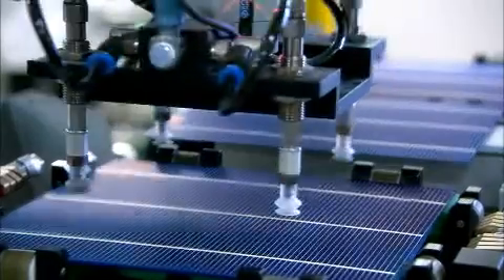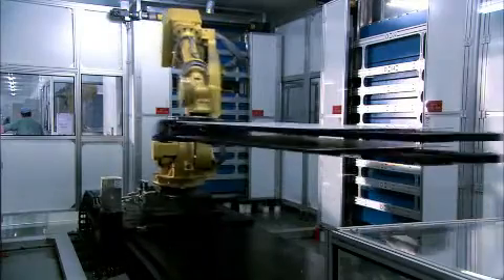SunTech is the world's largest manufacturer of crystalline silicon cells and modules. Here in our facility in Wuxi, we do both the solar cell manufacturing and also module fabrication. This film is to give you an overview and introduction to both our solar cell and module fabrication facilities.